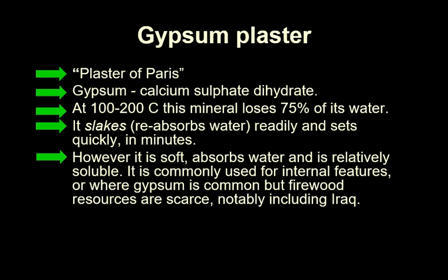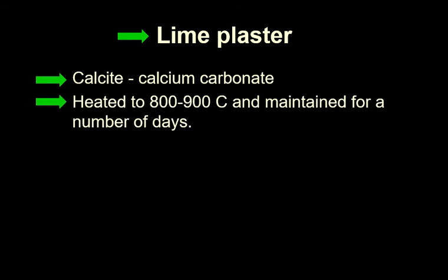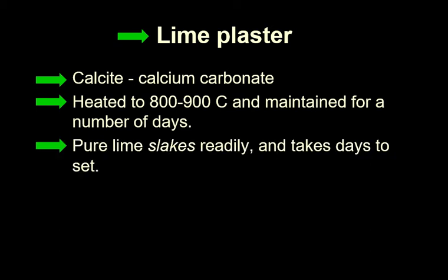That would include, for example, Iraq. Lime plaster is made of calcite — calcium carbonate, which you know well. This requires a lot more heat: 800 to 900 degrees centigrade, and you have to maintain it for a number of days. So you can imagine this takes a lot more resources. Calcium oxide is the result of cooking calcite like this. It also slakes readily, and it takes days to set — so it would take a long time to wait for your leg to mend if you used a lime plaster cast.